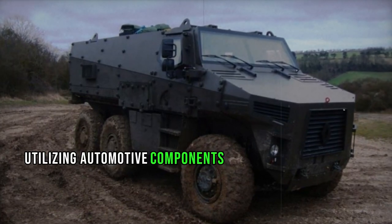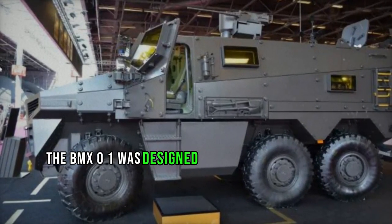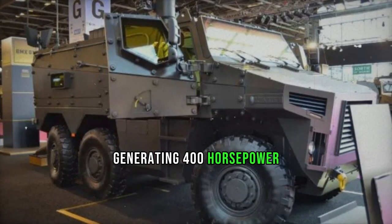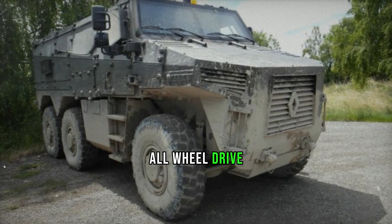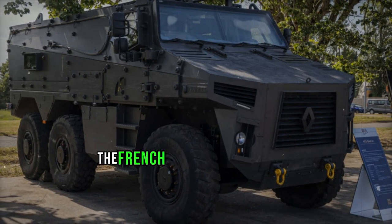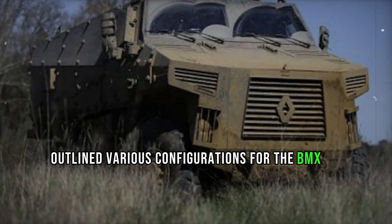Utilizing automotive components from commercial 6x6 off-road trucks, the BMX-01 was designed for ease of maintenance. Powered by a commercially available Renault C7 turbocharged diesel engine generating 400 horsepower, the vehicle boasted a 6x6 configuration with full-time all-wheel drive and steerable front and rear axles. Notably, unlike the VAB, the BMX-01 lacked amphibious capabilities.